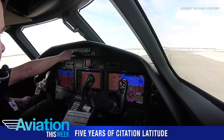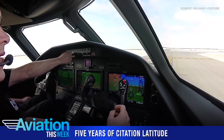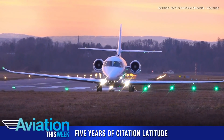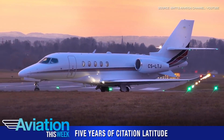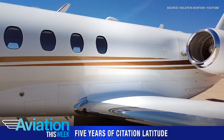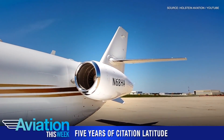Textron Aviation on August 27th celebrated five years since the first customer delivery of its Cessna Citation Latitude aircraft, described as the world's most delivered mid-size business jet for four consecutive years. In terms of its market success, Textron points to the aircraft's versatility and 2,700 nautical mile range.